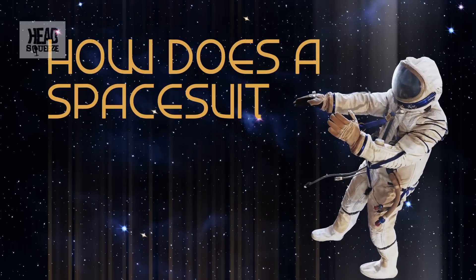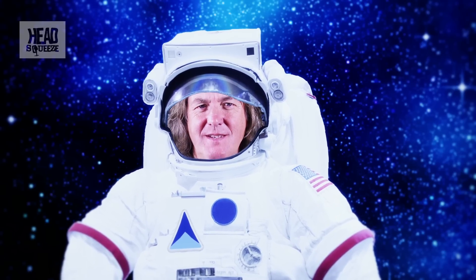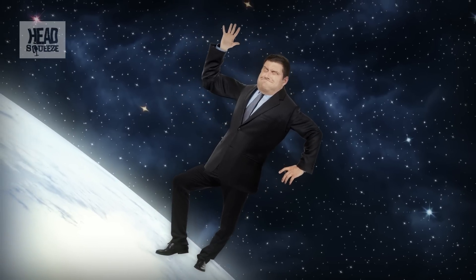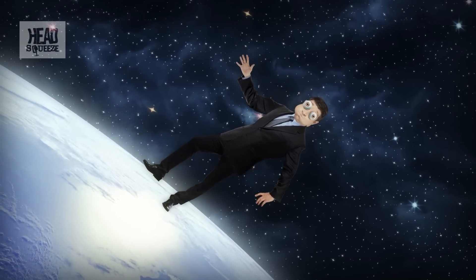How does a spacesuit work? Short of an X Factor audition in front of an alcopop-fueled mob, there are few more hostile and unwelcoming environments than space. Here on Earth, we wear clothes to keep our bodies in a comfortable temperature range, protect us from the elements, and to express our daring individuality with some herringbone patterned loon pants. But in space, a specially designed multi-layer suit is vital just to keep you alive. Without one, you'd be dead in approximately 15 seconds — and that's even if you hold your breath and close your eyes to prevent your eyeballs from just popping out.